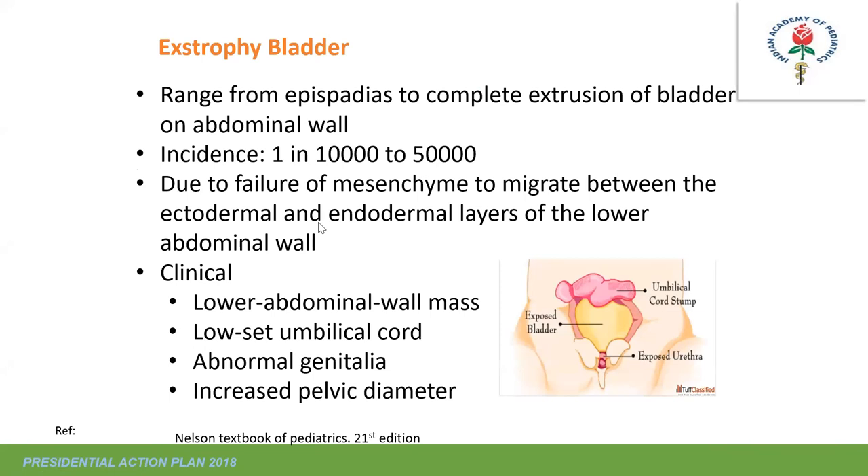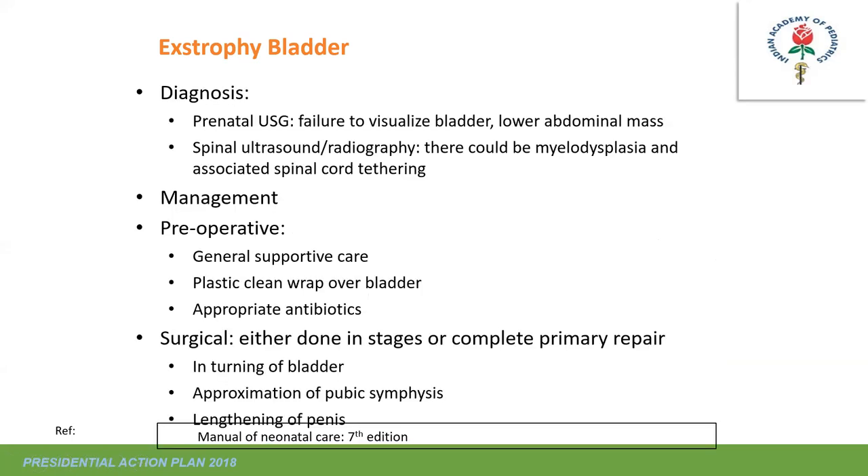Bladder exstrophy results from failure of mesenchyme to migrate between the ectodermal and endodermal layers of the lower abdomen. Features: lower abdominal mass, low-set umbilicus, abnormal genitalia, and widely separated pubic bones. It is identified on prenatal ultrasound; associated spinal cord anomalies should be evaluated. Surgical repair involves internalization of the bladder and approximation of the pubic surfaces in a staged repair. Before staged repair, gender-supportive care and care of exposed content are very important.